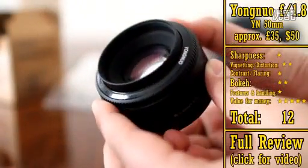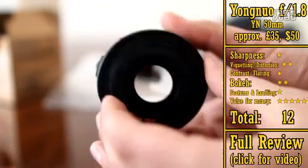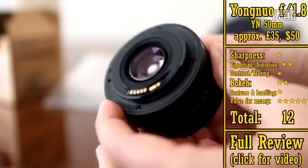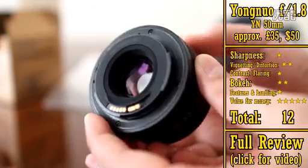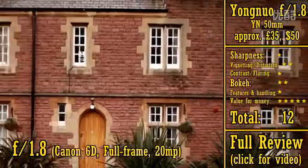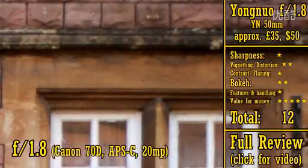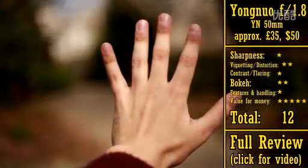First up, the Yongno 50mm f1.8, available for only about £35, or about US$50. This Chinese lens is certainly amazing value for money if you can successfully pick one up on eBay, although B&H sell them now too, over in the US. However, in my tests, it turned out to give pretty soft images, particularly on an APS-C camera, and the build quality is cheap and cheerful, although the electronics do at least work properly, giving you basic autofocus.